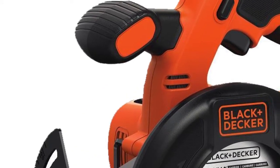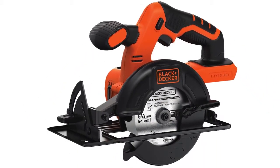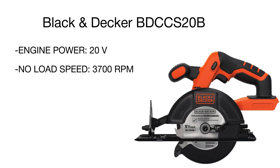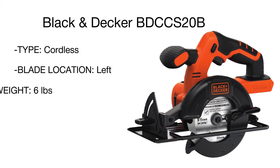Being interchangeable, the battery can be used to power other Black and Decker tools. The machine comes equipped with a 5.5-inch blade that rotates at a speed of 3,700 revolutions per minute, while the platform can be adjusted from 0 to 50 degrees to easily set the cutting angle. A special lever lets you adjust the cutting depth depending on the blade diameter and the thickness of material.